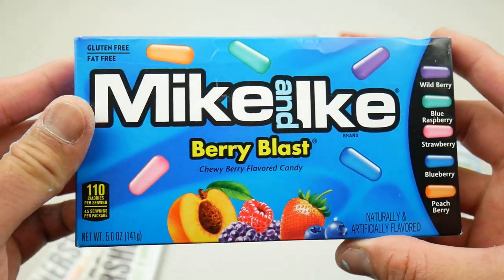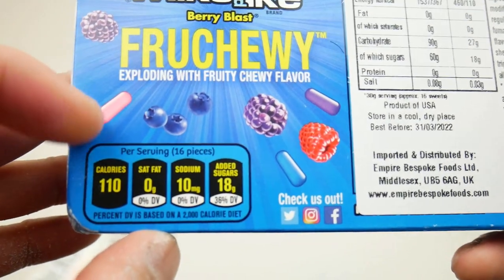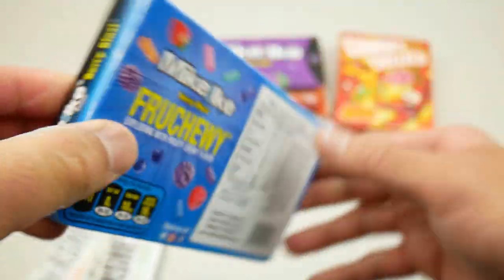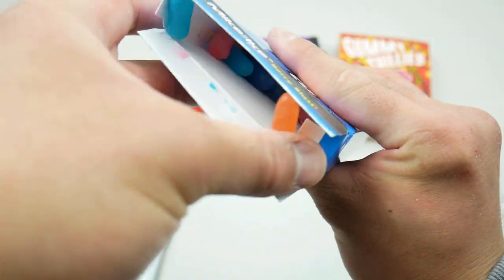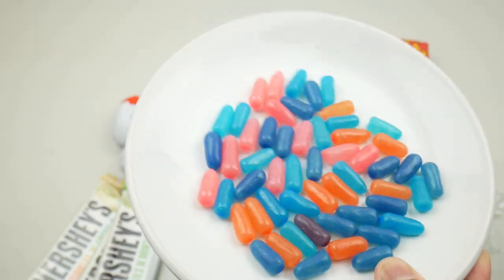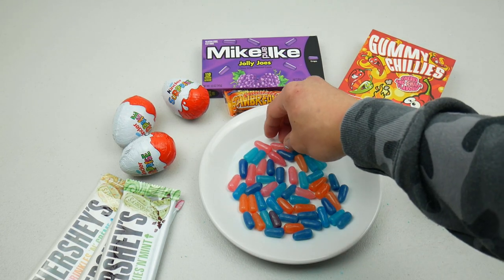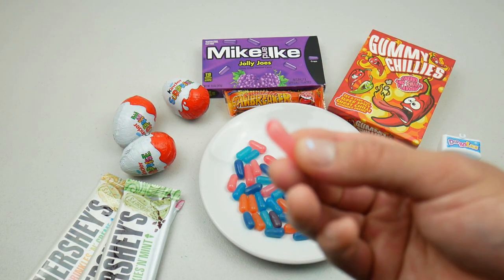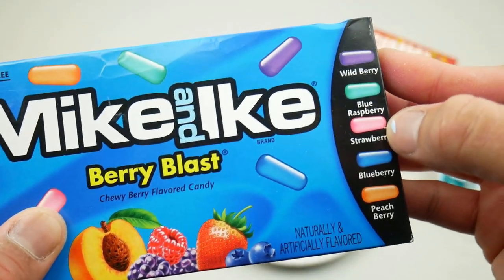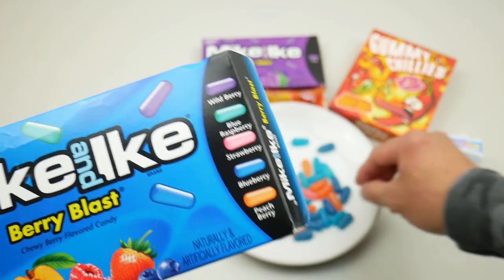Next I'm going to try Mike and Ike Berry Blast — it comes in a variety of flavors but the box doesn't really show what flavors you get. Let me pour them on a plate. They look more like tablet jelly beans. I'm going to try the pink ones first — I think I just tried the strawberry one. Very nice, definitely tastes like jelly beans.